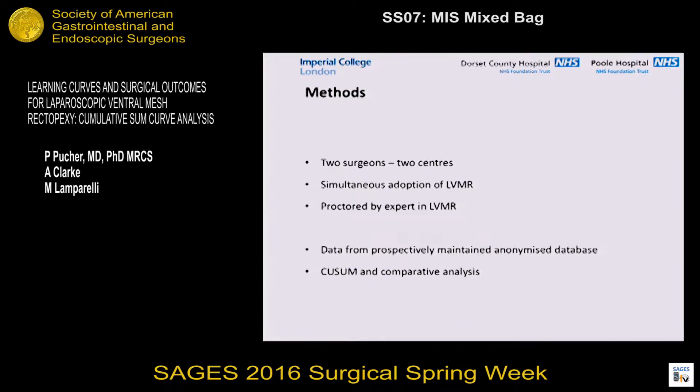Two surgeons from two different centers — both experienced, fully trained laparoscopic colorectal surgeons — adopted the procedure simultaneously and were proctored by the same expert in mesh rectopexy. This included joint lists, video coaching, and standard didactics over a period of several months. We looked at data from prospectively maintained anonymized databases and subjected them to CUSUM and comparative analyses.